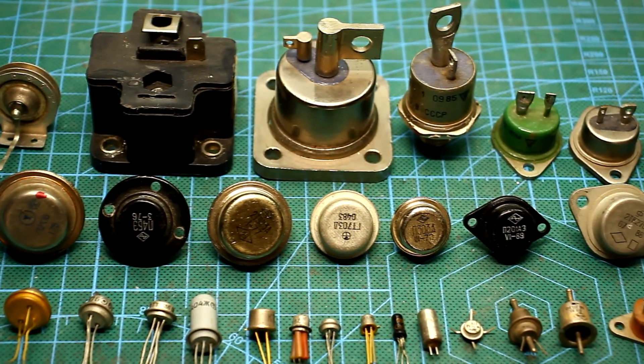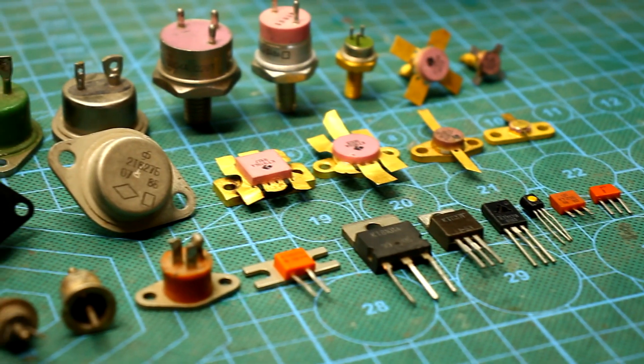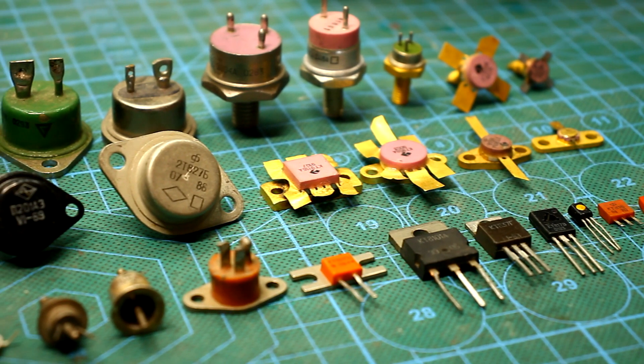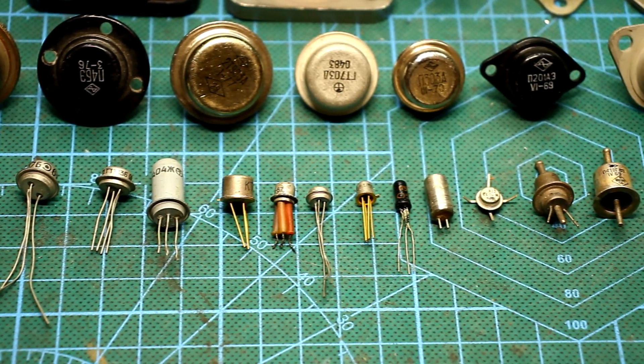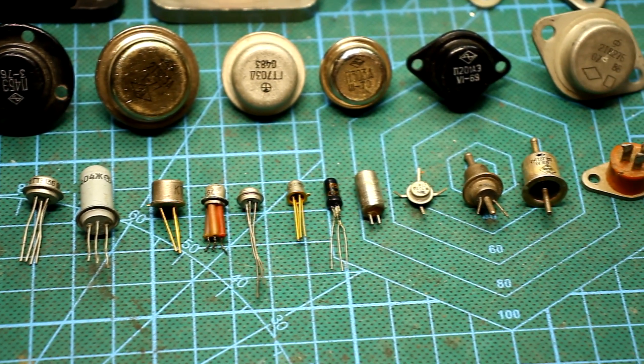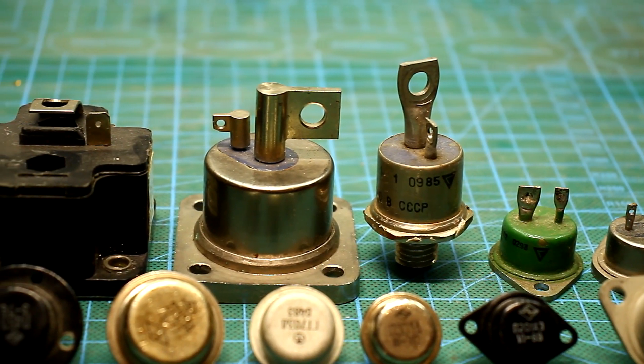But not all transistors in a row — only types of cases. Why? I like their appearance, shape, and size. Now, almost everything is standardized and nowadays it is impossible to meet some brutal and interesting radio components, but in the old days, the imagination of designers knew no bounds.